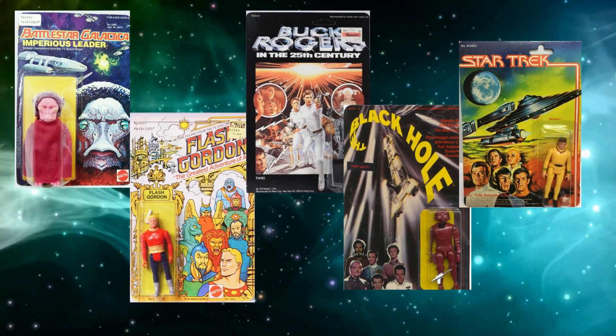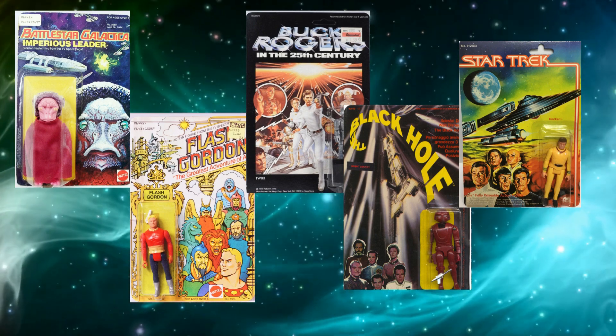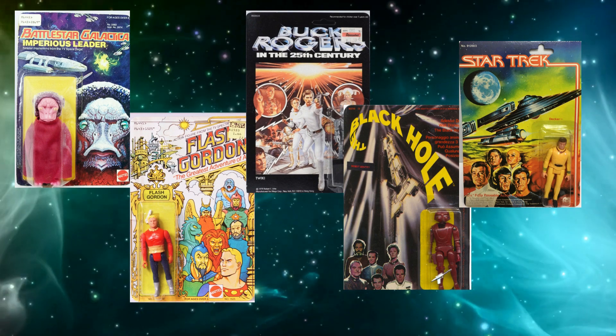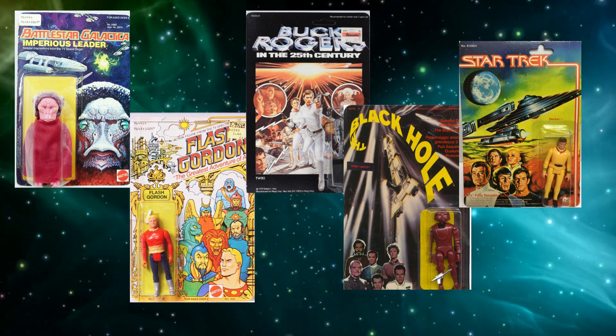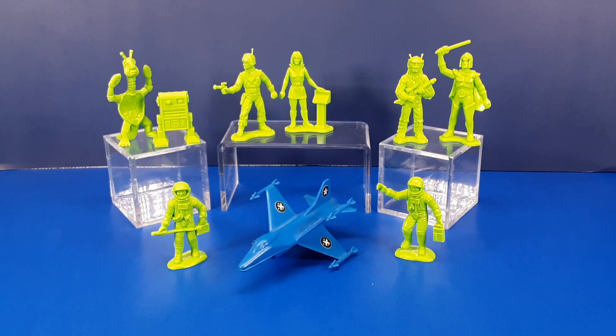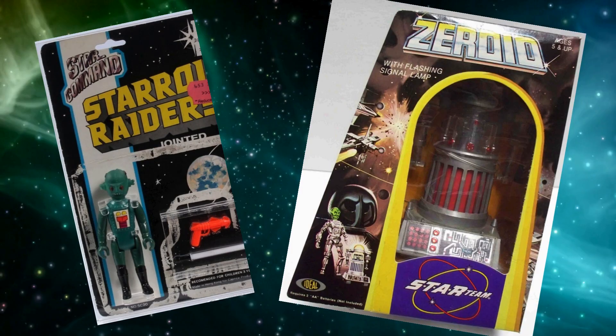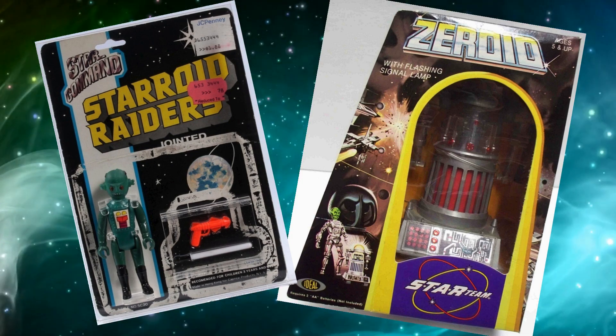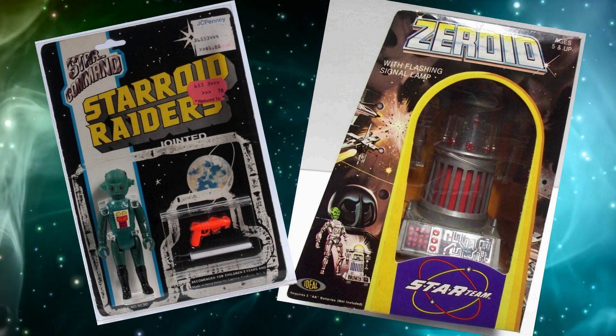Mattel introduced toy lines for Battlestar Galactica and Flash Gordon, while Mego came out with toys from Buck Rogers, The Black Hole, and Star Trek The Motion Picture. Smaller toy companies also tried their hand at making science fiction based toys, like the Starroid Raiders from Tomlund, and the Star Team from Ideal.